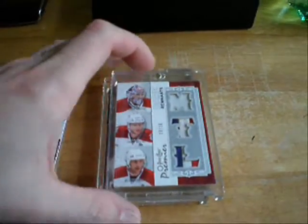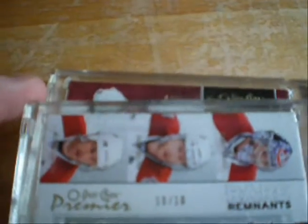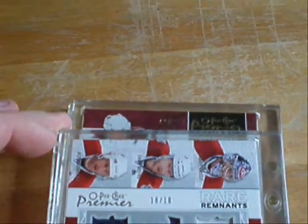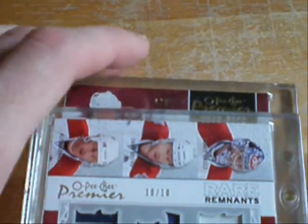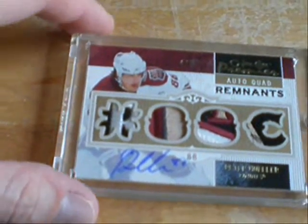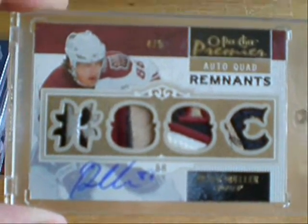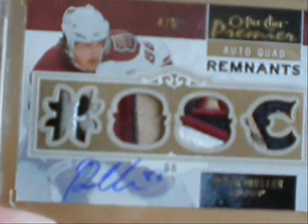And then the big one. And this was what made this box seem so much heavier. I don't know if you guys can see that numbering — let's see if I can focus in on it. Of course not, why would I? It's a little too hard to see, well I'll just show you. BAM! Numbered 4 of 5, Peter Mueller Quad Patch Auto.